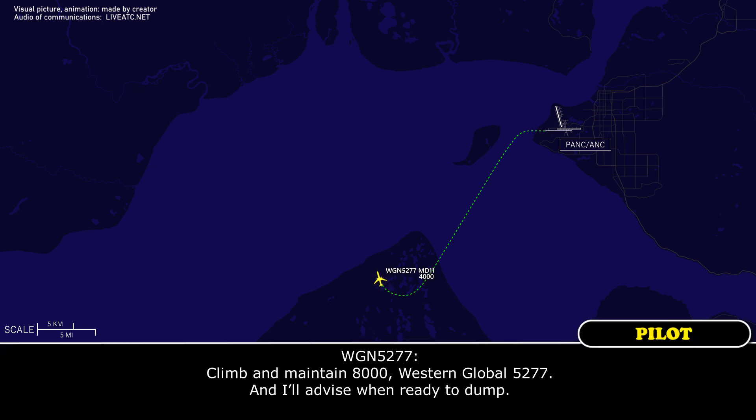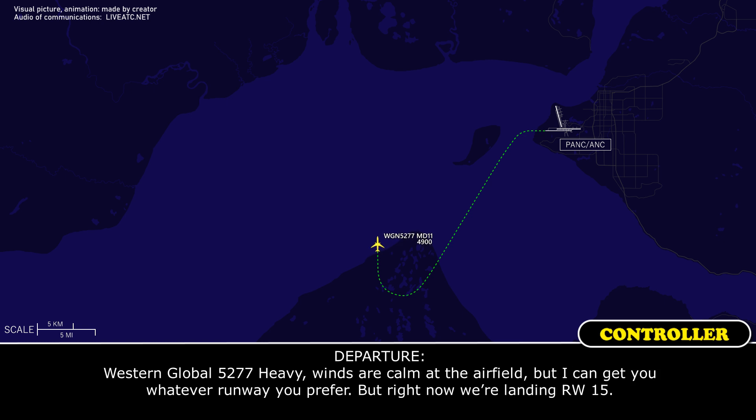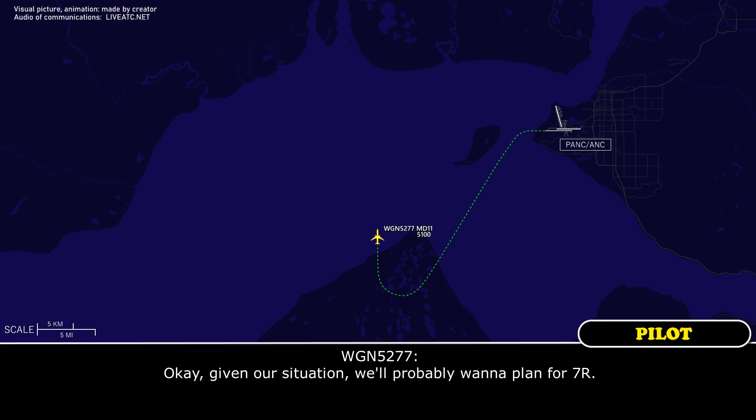Advise we're ready to dump. What runways are available? We're landing at Anchorage. Western Global 5277 heavy, winds are calm at the airfield. I can get you whatever runway you prefer. We are landing runway 1-5. Okay, given our situation, we probably want runway 7, right?